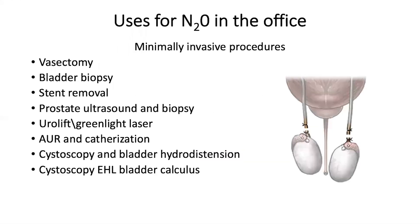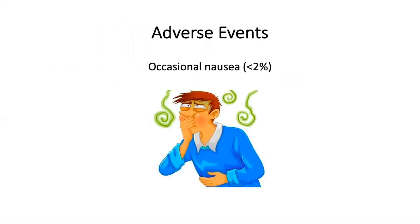Nitrous oxide has many uses in the office for minimally invasive procedures. I used it most frequently for vasectomies, but other minimally invasive procedures are shown in this slide.